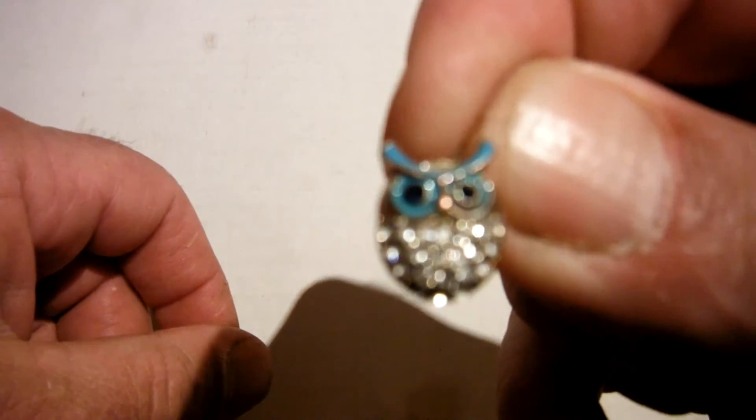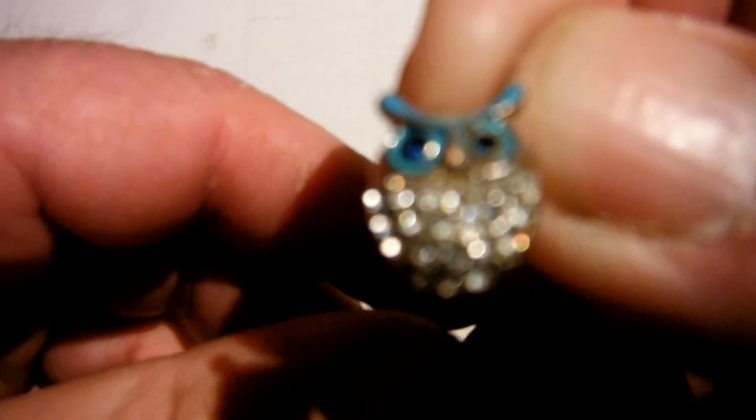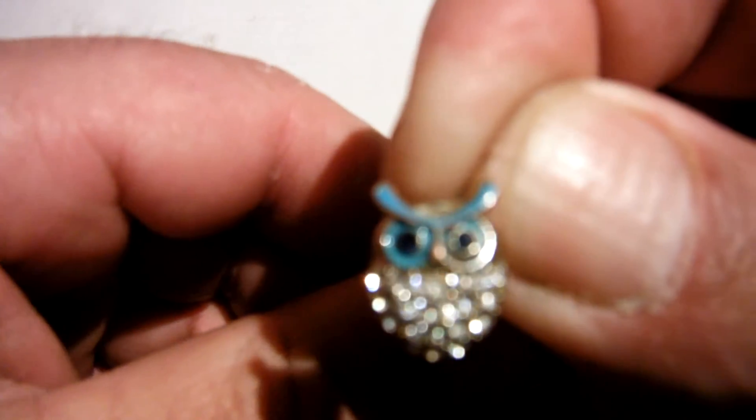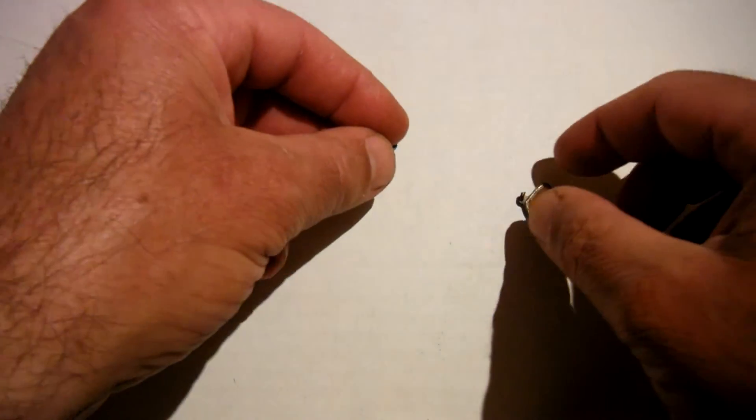It's a cute little owl. I don't know whether it's an earring or a pin or something like that. It's fairly cute though. It's only small — I'm surprised it got picked up at six inches with the detector.